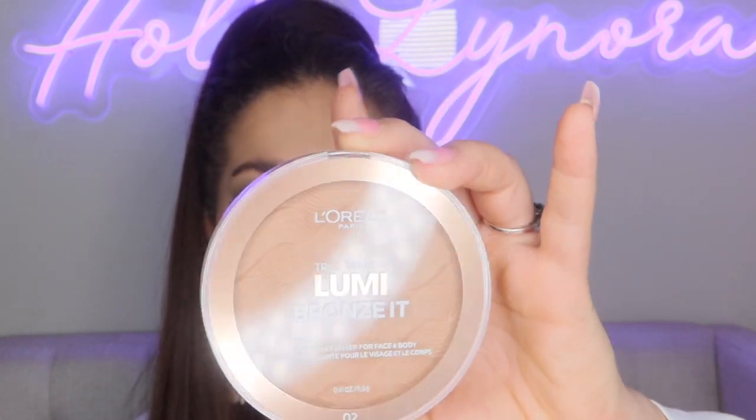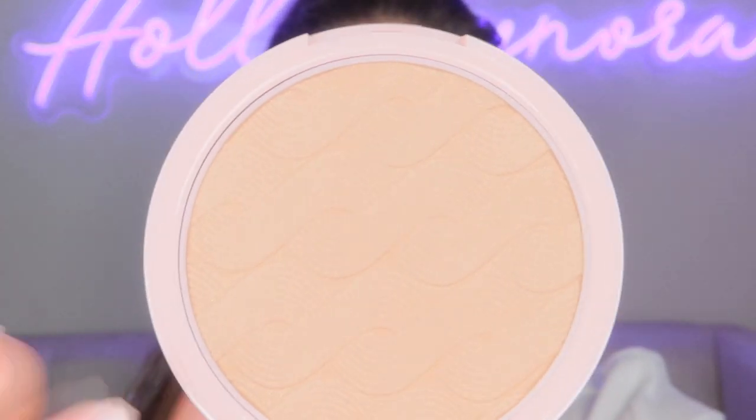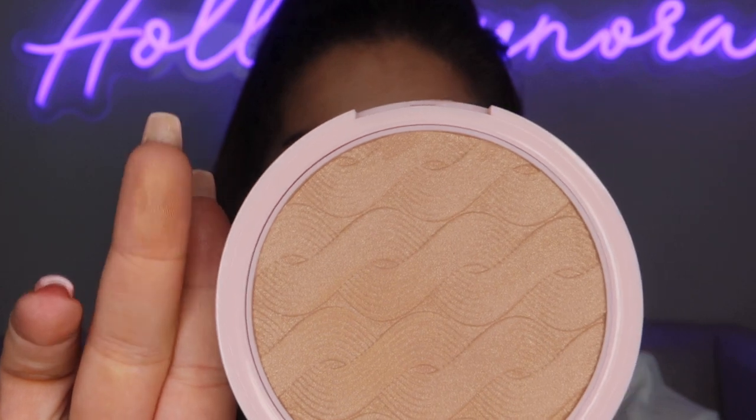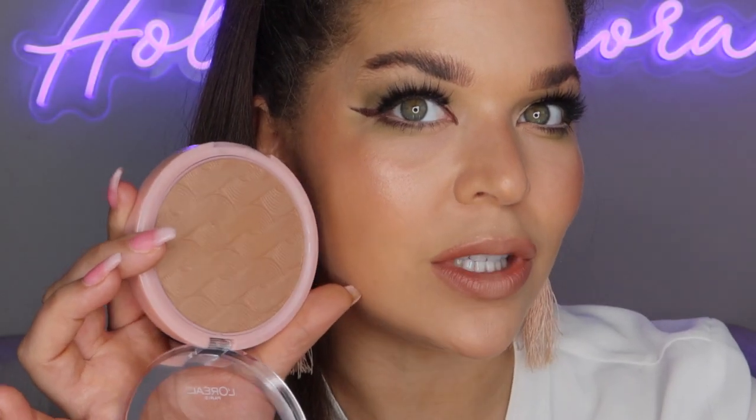Next up is a bronzer from L'Oreal — the True Match Lumi Bronze in the shade Medium O2. The first thing I noticed in store is that it has shimmer and shine in it. It's very soft. It has a beautiful shimmer and shine, though it might have a slight orange undertone — I think it will be fine but we'll find out when we play with it. I believe it was around $11-12 and I found it at both Ulta and Walmart.